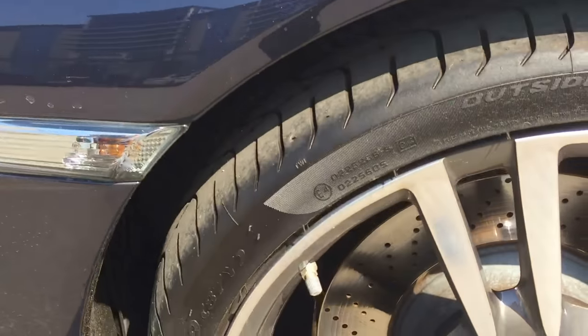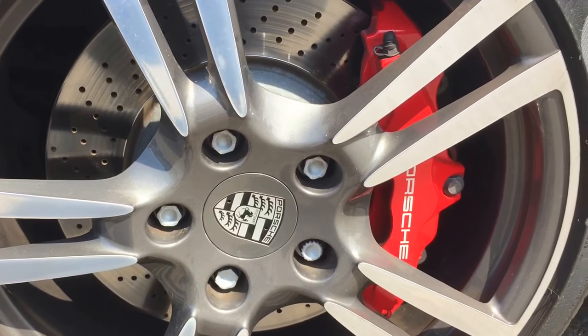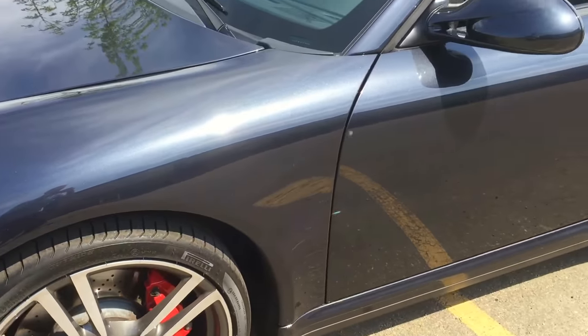You've got your clear markers on the side, 19-inch turbo wheels with the silver Porsche crests, and nice red calipers to stand out with the Porsche logo script.